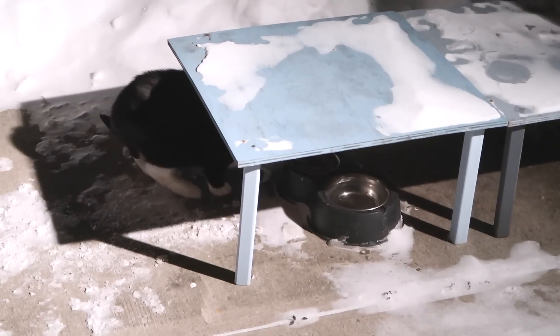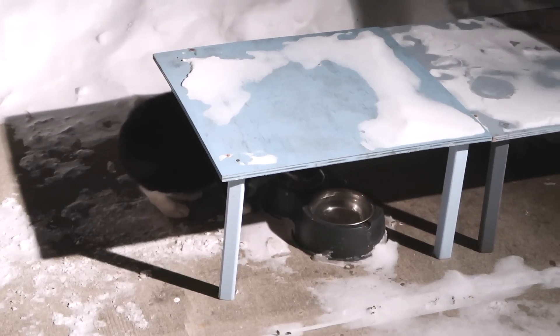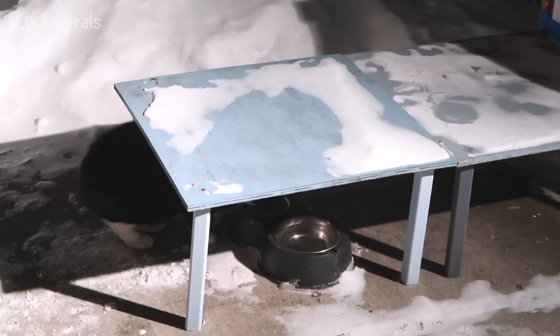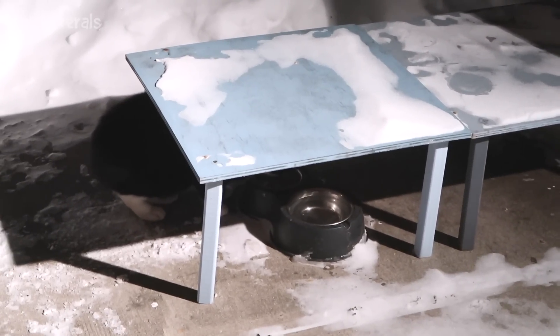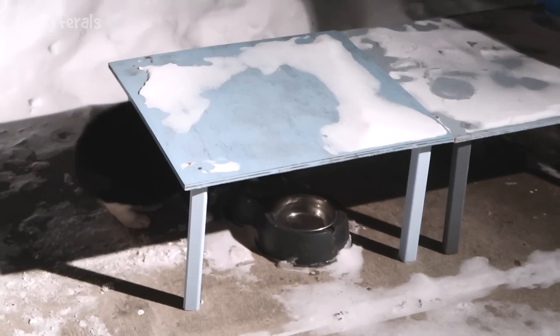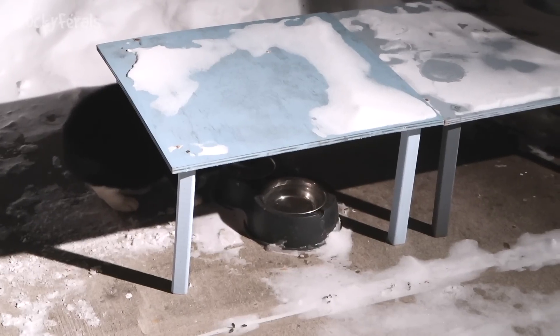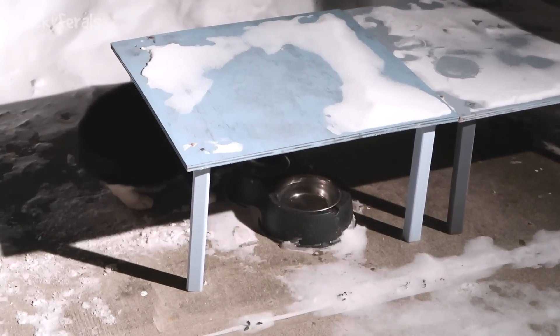I just gave Hydrox a full can of the Nature's Variety Instinct Pride Champ's Chicken Formula. Gave him some fresh water, and there he is. He came running out of his house, and he's going to eat his food, and hopefully he'll go back into that nice warm shelter because it is really, really cold out here.